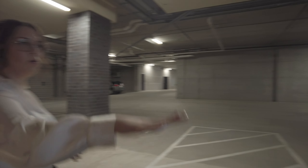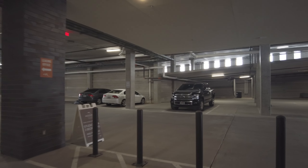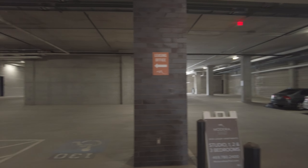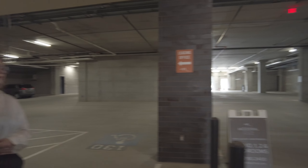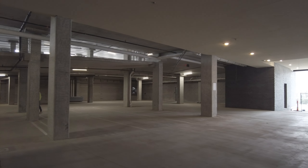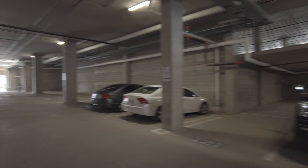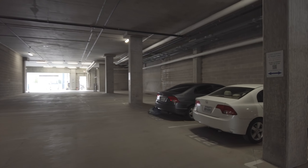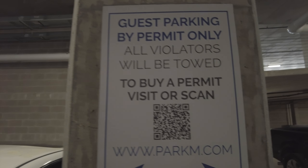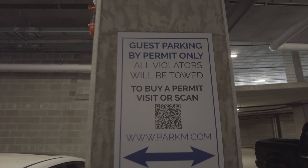Your guest parking is this whole bottom level — it extends out this way too. Guests scan a QR code on these pillars and they can park for free during the day. It's only $10 to park overnight. This is a very large floor with lots of good spaces. I love that QR code idea — you scan it and you can park during the day. So awesome, absolutely love it.